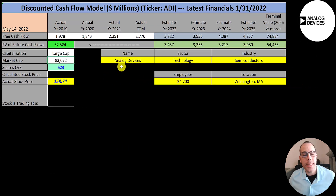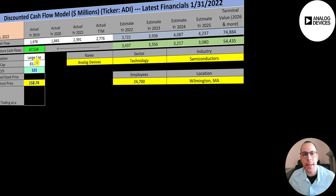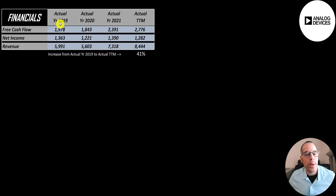The next company we're going to look at is Analog Devices. This is a large cap company, $83 billion market cap, trading at $159 a share with 523 million shares outstanding. Their free cash flow in 2019 was $2 billion, now up to $2.8 billion. Their net income is pretty steady year after year. Revenue grows from $6 billion to $8.4 billion — a 41% growth from 2019 to the trailing 12 months.